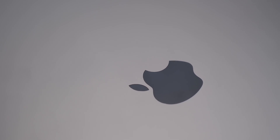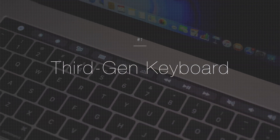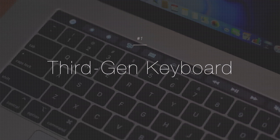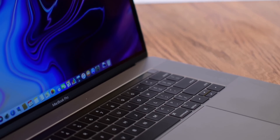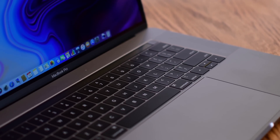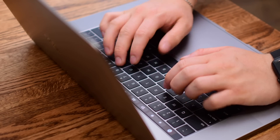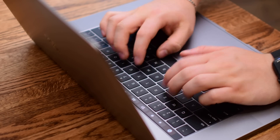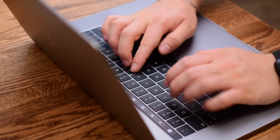Kicking off our list is one of the most controversial items, and that is the new third-generation butterfly keyboard. Apple touted this new keyboard as just an improvement by being quieter, and while that definitely appears to be the case, a more realistic scenario is they've added a new silicone membrane to help prevent debris from entering underneath the keycaps. It still has the same exact feel, but it should be a little bit more reliable than it has been in the past.